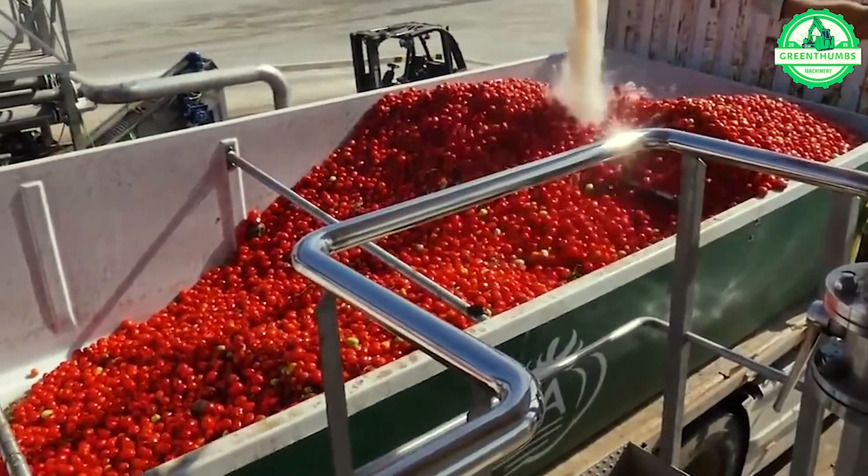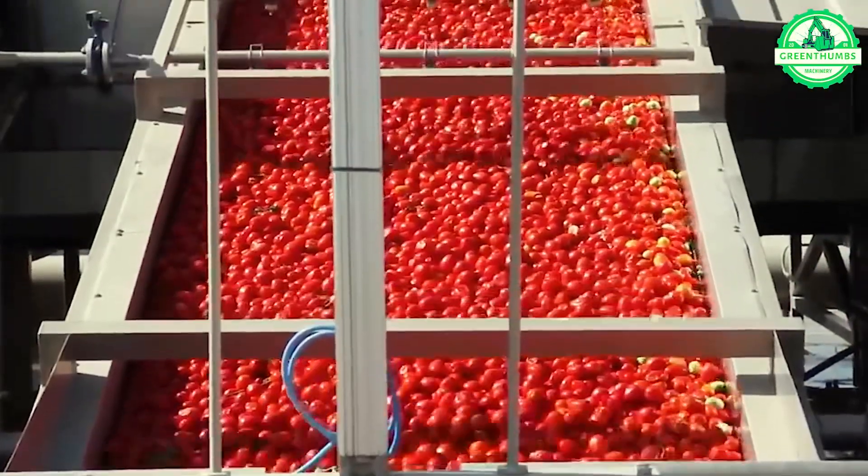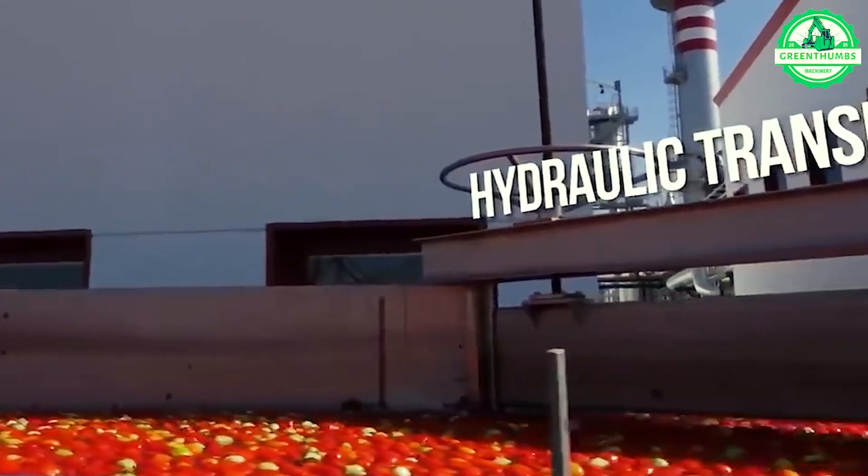Witness the marvel of modern tomato processing plants as they swiftly wash and sort tomatoes with precision, ensuring customers no longer need to fret about purchasing low-quality produce.